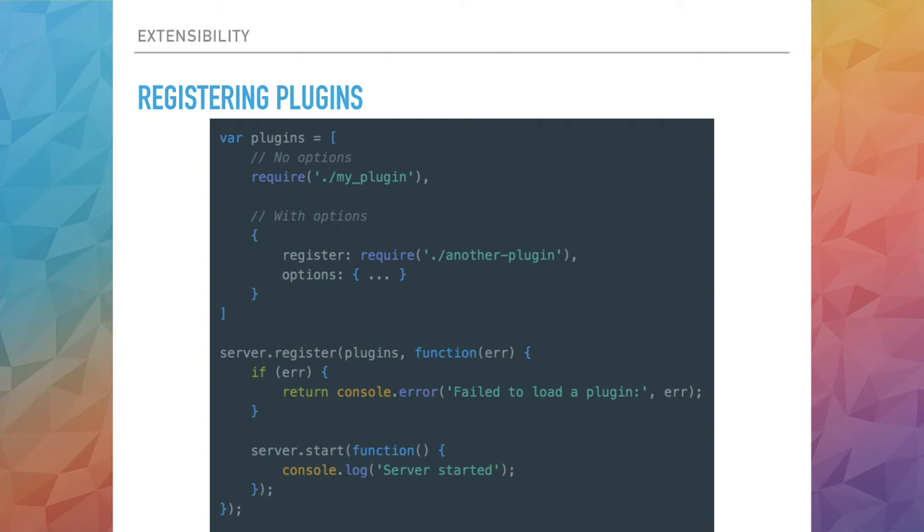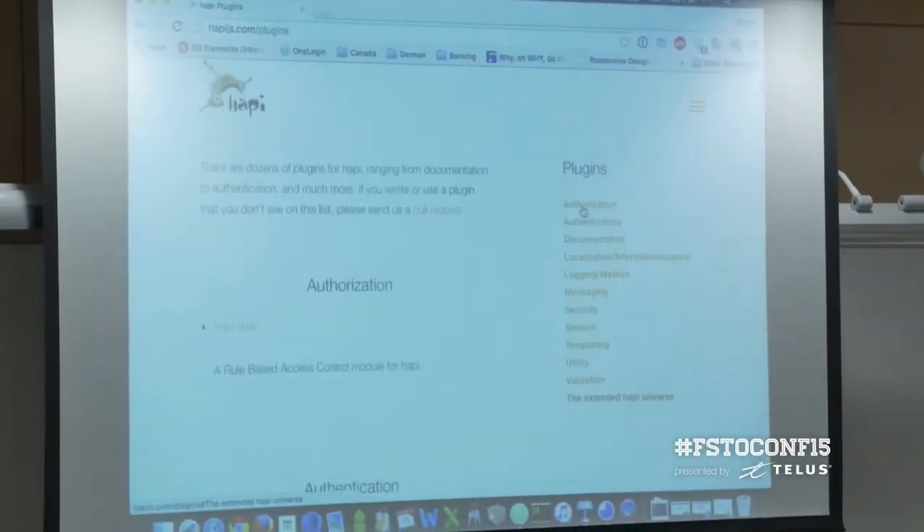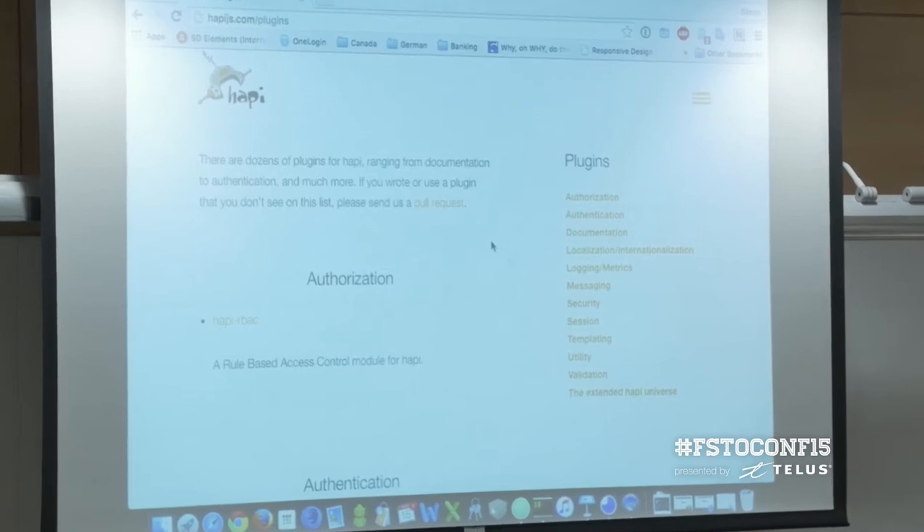Basically, everything in HappyJS is a plugin. It has plugins for authentication, file and directory serving, templating, login, caching, and many more things. There are also many third-party plugins out there. Some particular places you can look for them are on the happyjs.com website, where they have a menu for plugins with a whole directory of different kinds — and they can all be registered in exactly the same way as the plugin I just showed you.